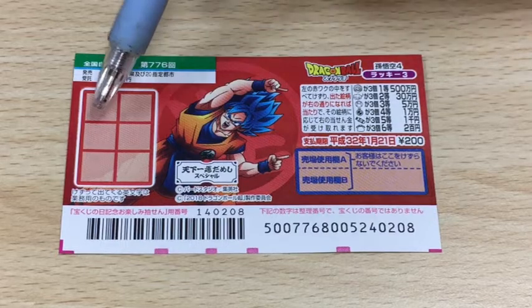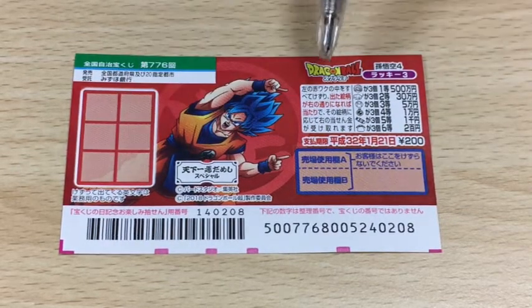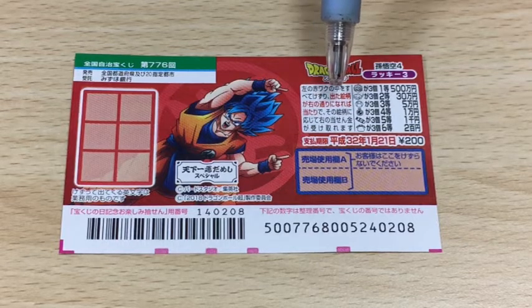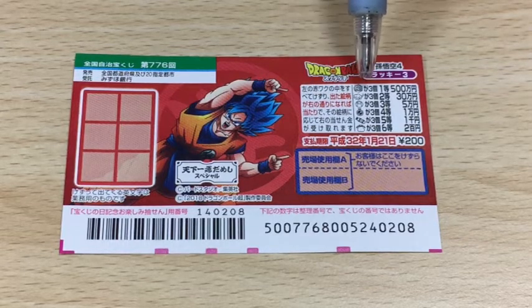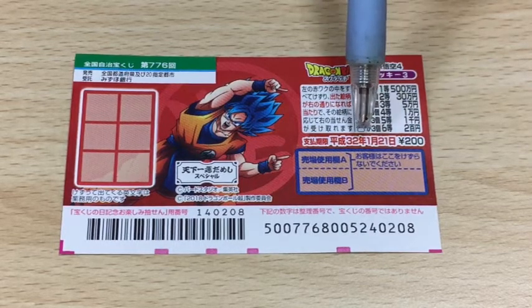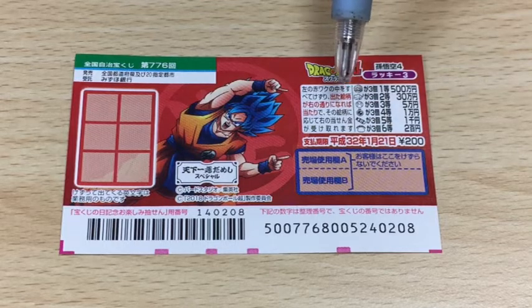You need to scratch this entire area. In order to win, you need to match three of a kind — it's a Sanko over here. So if you find three of the same picture, you win the corresponding prize. You have until January 21st, 2020, Heisei 32, to claim any of your prizes.